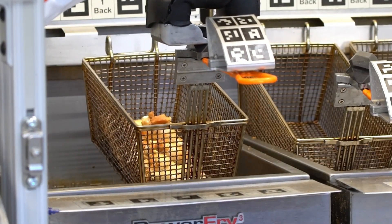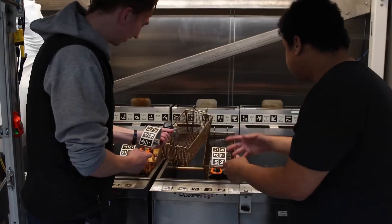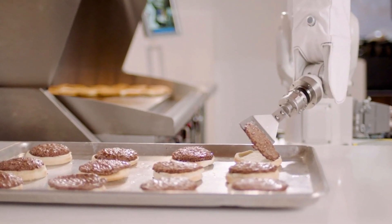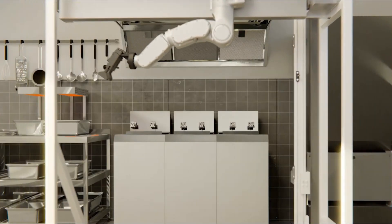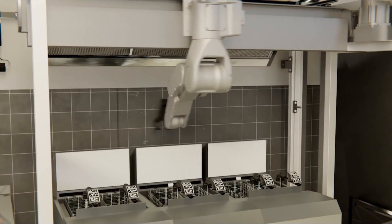Equipped with thermal sensors, 3D cameras, and AI software, Flippy can monitor cooking times and temperatures with precision. This ensures that each burger is cooked to perfection, minimizing food waste and enhancing food safety. The robot can also adapt to different menu items, making it a versatile tool for busy kitchens.